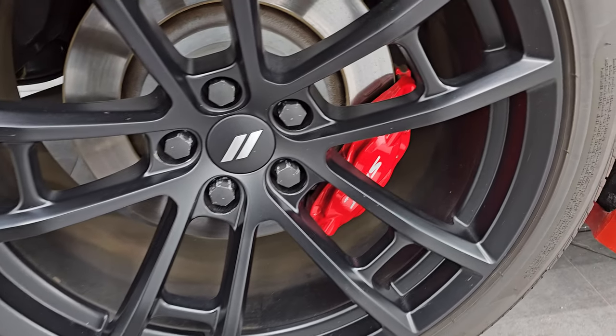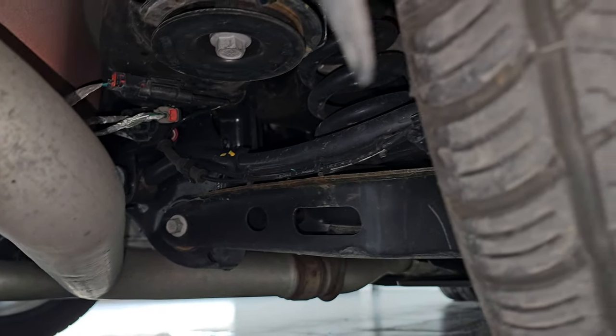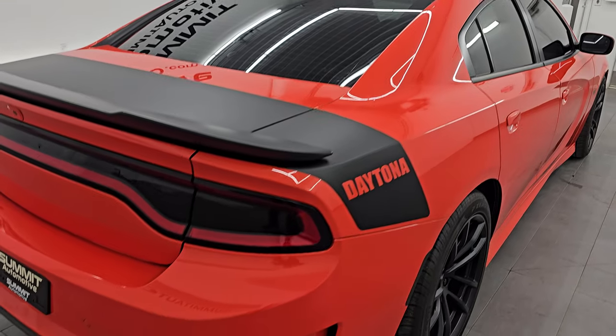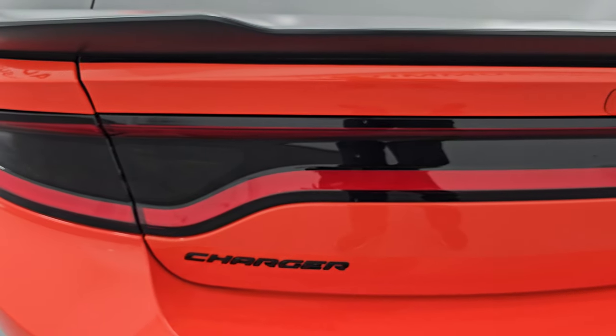The back wheel is in excellent shape as well — you get the SRT Brembo brakes back here too — and the back tires have just about as much tread as the front tires. The underbody from what you can see is in pretty nice shape. The Mango Tango color does have just a little bit of a metal flake to it. You get the Daytona decals on the back, and coming around to the rear of the vehicle, you get the backup parking sensors, chrome-tipped dual rear exhaust, and racetrack LED tail lamps. The trunk lid is in fantastic shape with no rips or tears on that decal. The trunk area is very nice and clean.